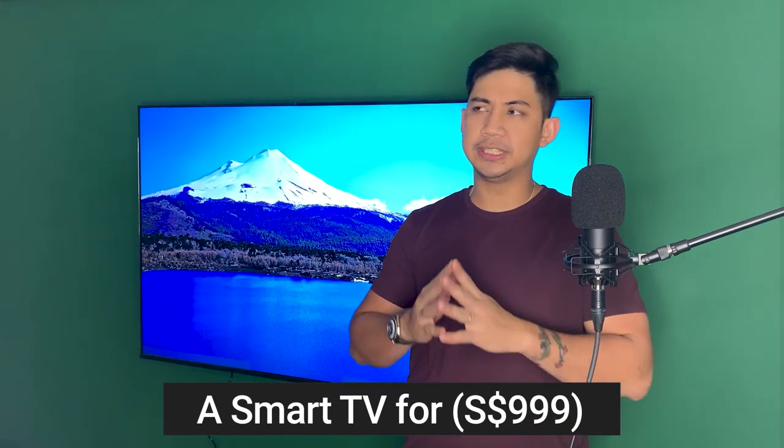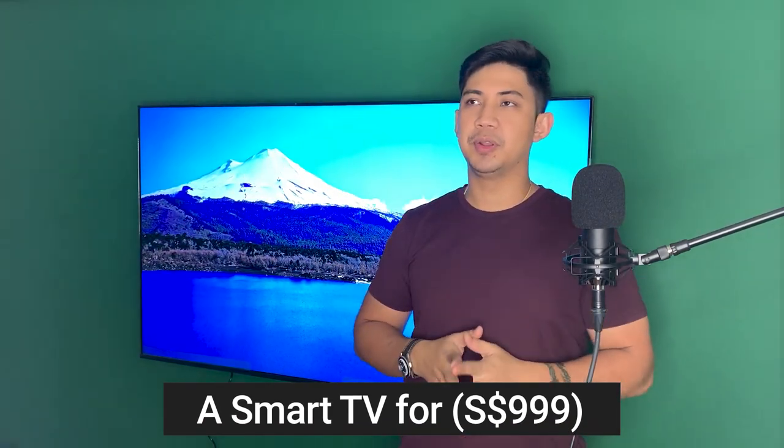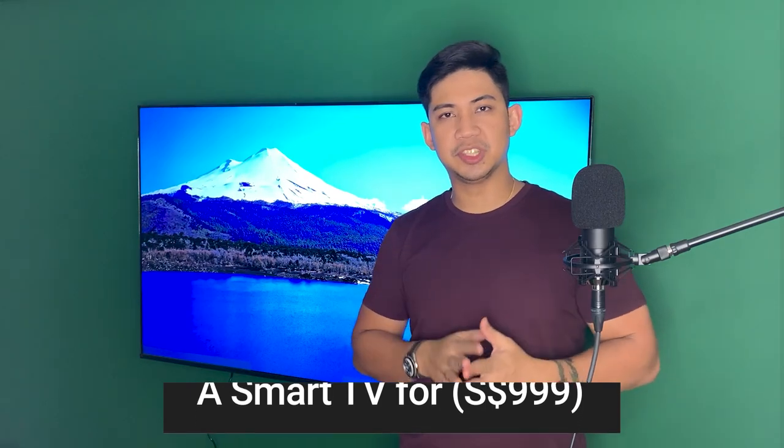The Q65 65-inch smart TV from Prism Plus is a smart TV worth $999. Of course they have all their stuff about it being $2,000 and it's been slashed recently, but I'm just going to give you all the good and bad about it.